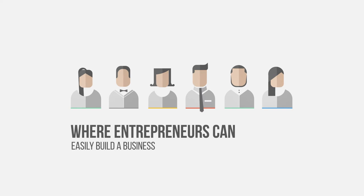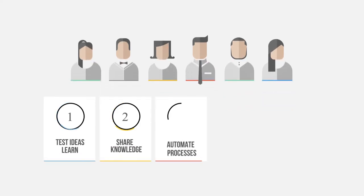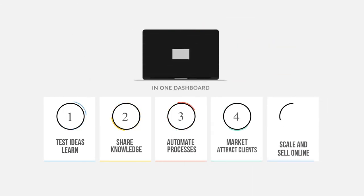We created a complete platform where entrepreneurs can easily build a business, test ideas, learn, share knowledge, automate processes, market, attract clients, scale, and sell online — all in one dashboard.